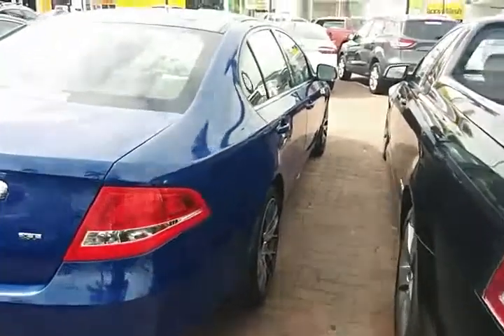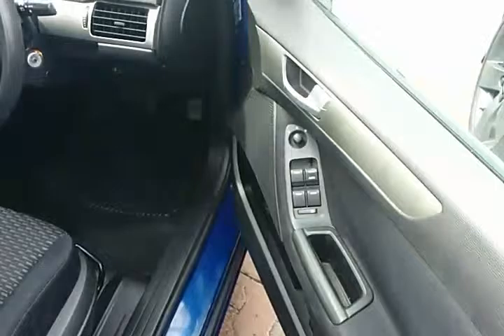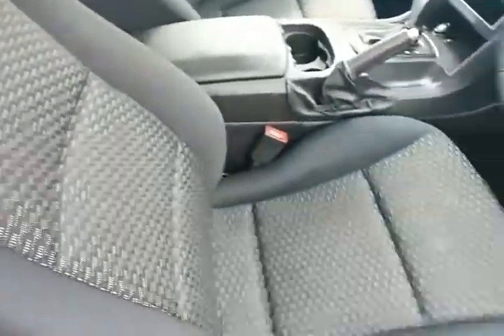Beautiful vehicle. Moving into the driver side, we have all around power windows, and again just an immaculate interior.